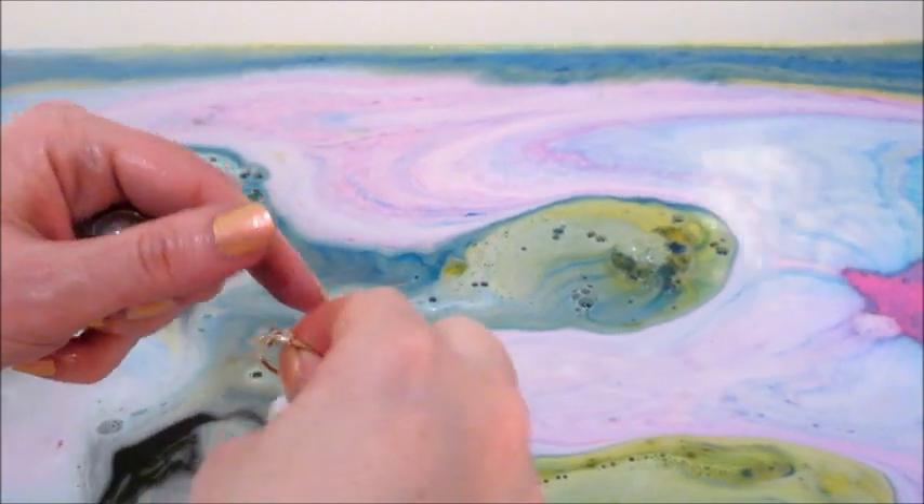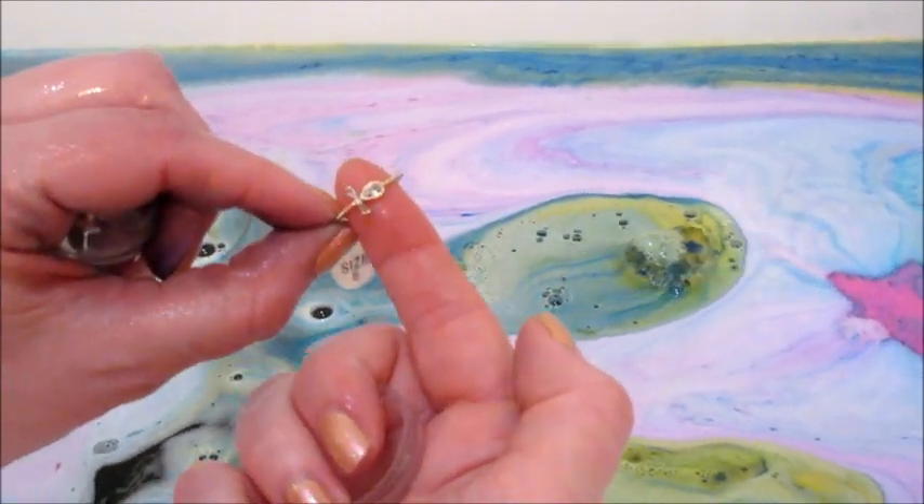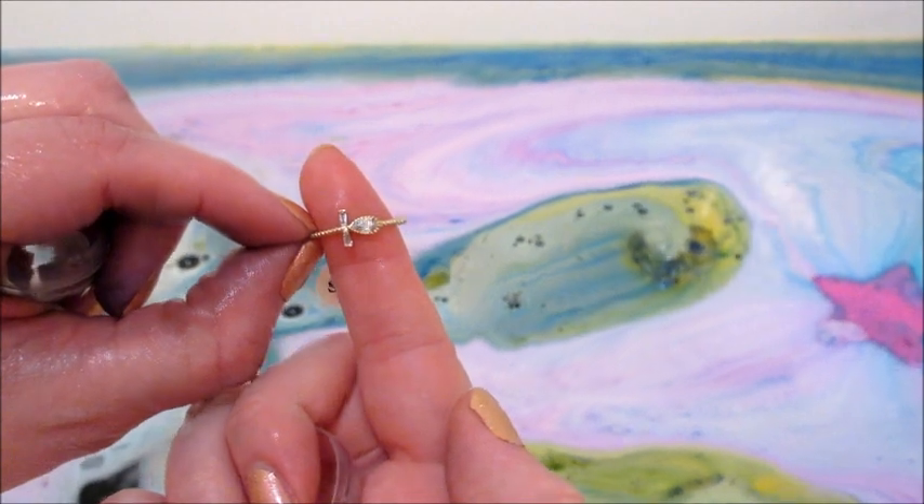Inside I got this really cool ring. I don't think this is a duplicate — it doesn't really look familiar, but I thought it was pretty cool.